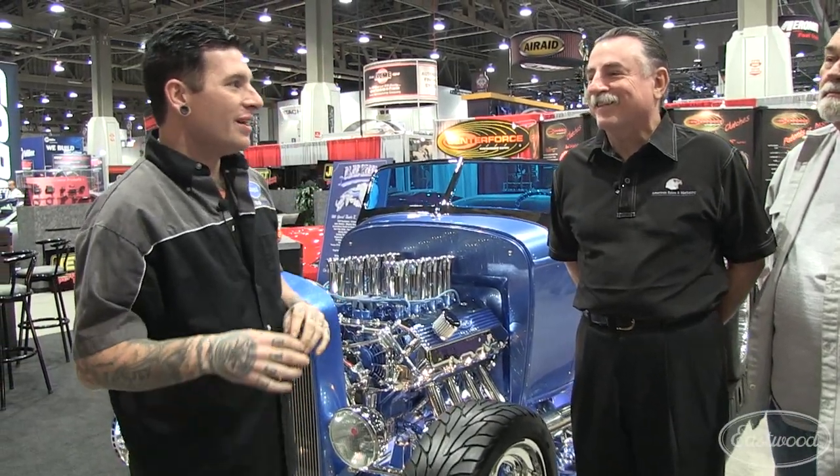How you doing, Doug? I'm good, Matt. How are you? And Larry. Nice seeing you guys. Tell us a little bit about this car, the story. When people are walking by, they're thinking that this is a big name builder that did this, that has tons of cars here. This is basically a bunch of guys in a shop that built this together.